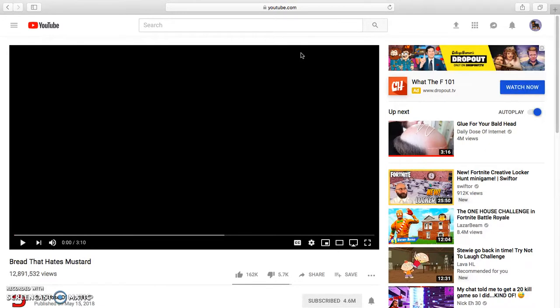I'll also ask you to subscribe because my goal for 2019 is to get 1,000 subscribers. But it's going to be hard, so I need you guys to help me.